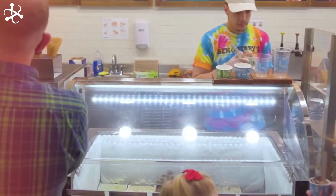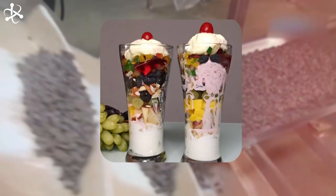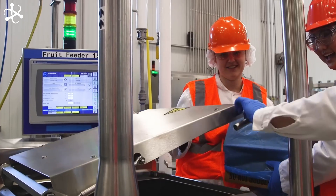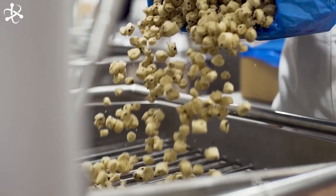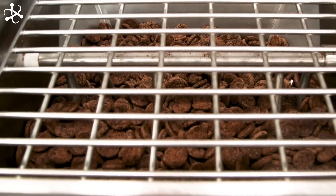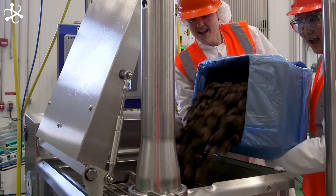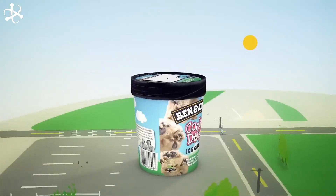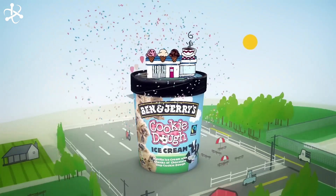Want extra fun stuff like cookie dough or fruit pieces? Ben & Jerry's has got you covered, thanks to a machine called the Chunk Feeder. The ice cream is pumped through the machine while chunks are loaded into a special hopper on top. The hopper makes sure just the right amount of chunks falls into the ice cream. Once the chunks are in, the ice cream gets a gentle stir to make sure they're spread out evenly — and just like that, you've got your favorite Ben & Jerry's flavor with all those amazing chunks, ready to scoop and enjoy.